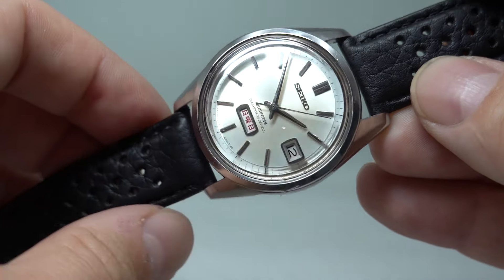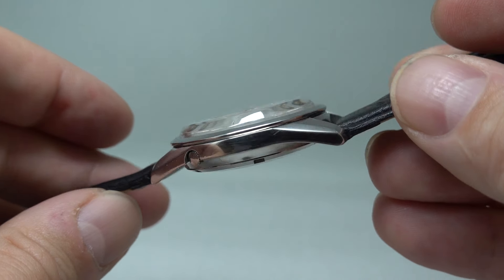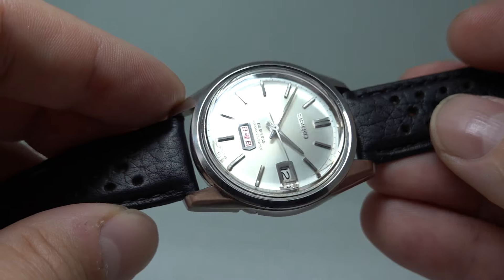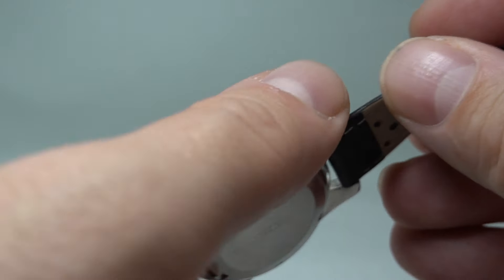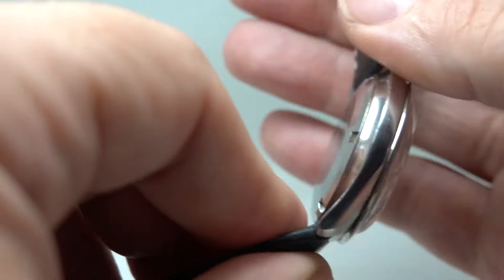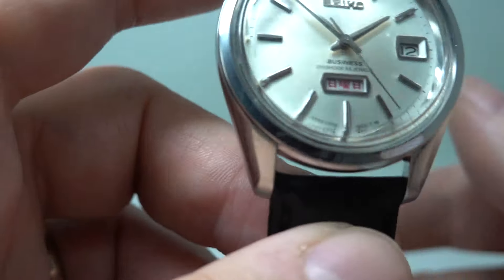There's a small mark on the inside of the crystal and I'm not sure the crystal is original — it's domed and it does seem to suit the case, but it just sits a little proud. The crown is flush and not signed, because it's automatic wind only, so there's no point having a crown sticking out unless you're going to wind with it.